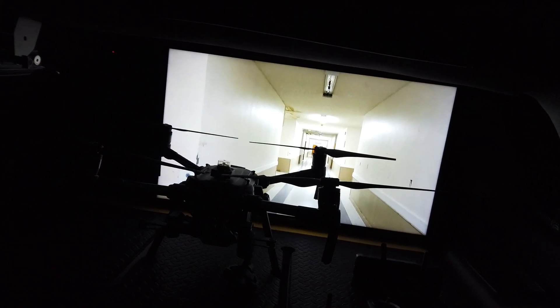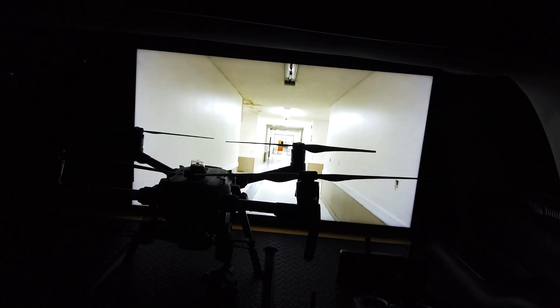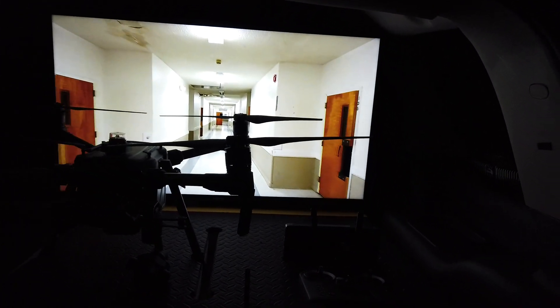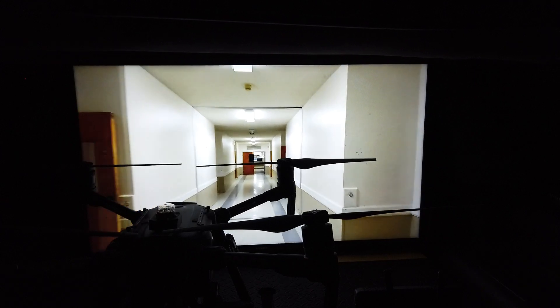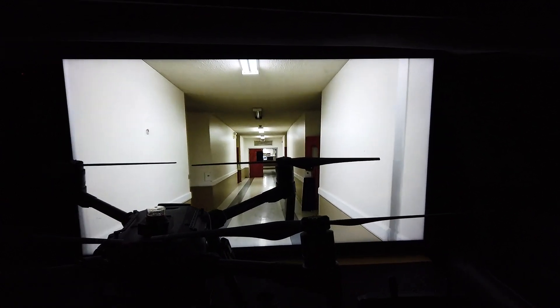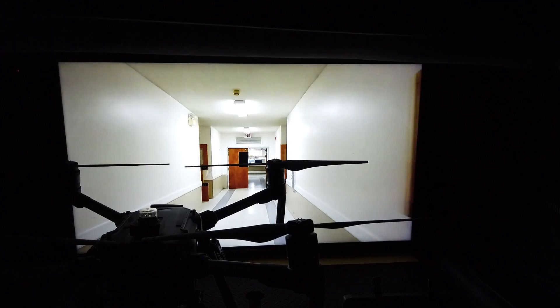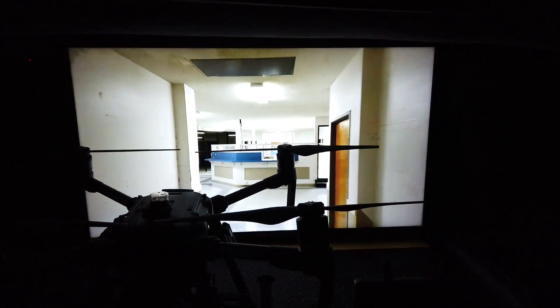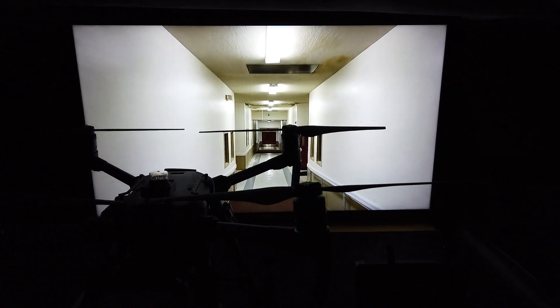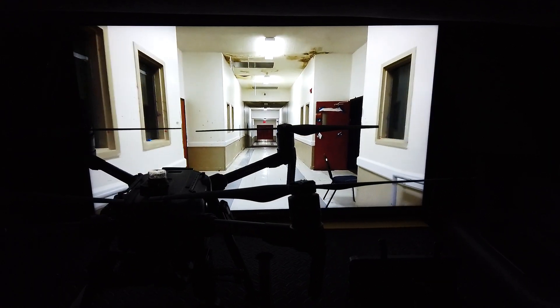I'm going to back up a little bit — it's raining outside. If this were a real scenario where he had to fly indoors, this is what the outside observer or command would be looking at. It looks really good. One of the amazing things about the Autel is how you can fly very confidently indoors with no unexpected movements or drifts.